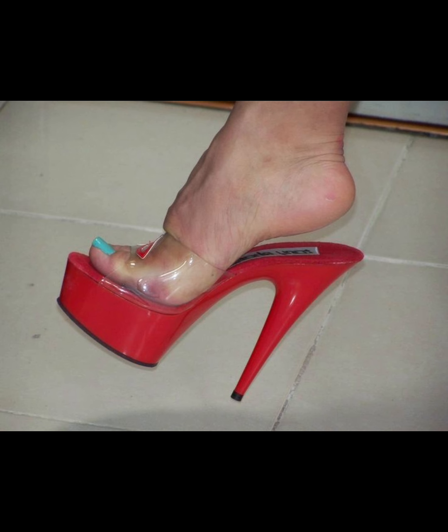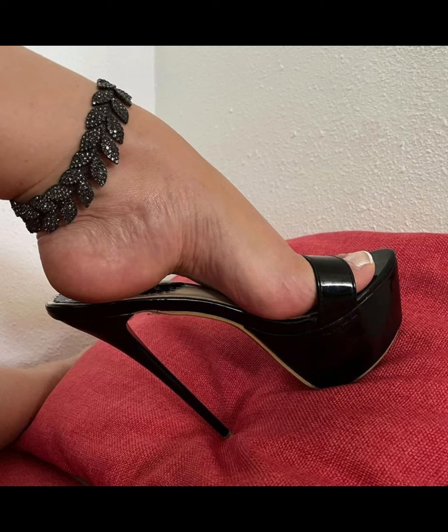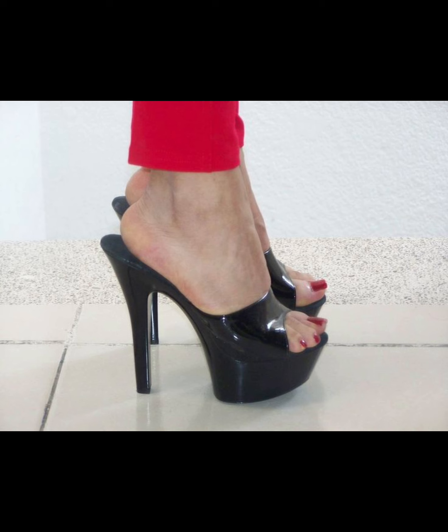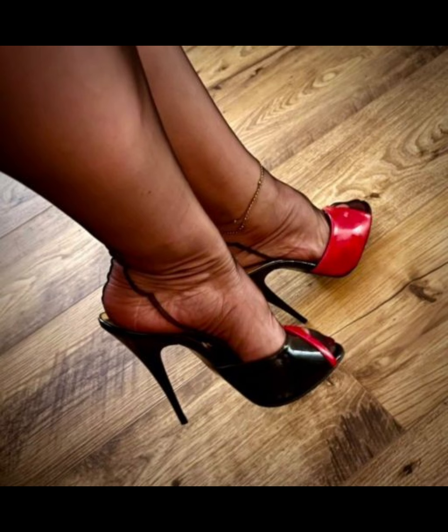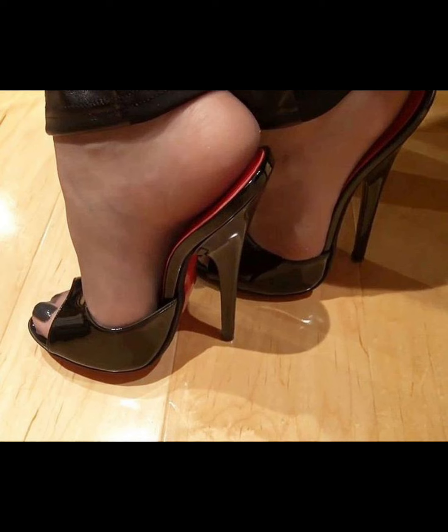Made from a variety of materials including luxurious leathers, satins, and metallic finishes, high heels pumps can be dressed up or down to suit any occasion. Whether you're wearing a formal gown, a business suit, or a little black dress, pumps are the perfect choice to elevate your style.